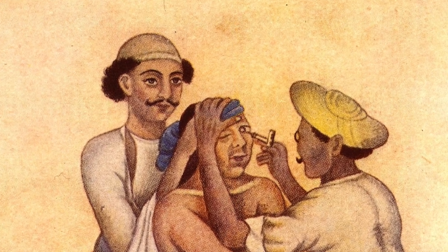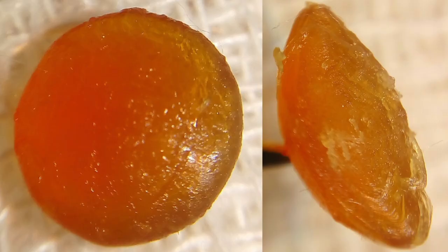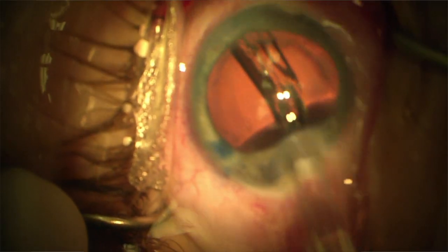Cataract surgery has come a long way from eye gouging to large incision cataract surgery where we used to take the lens out in one piece, to our current method of removing the lens with a small incision and ultrasound machine to break up and remove small pieces of lens and inject a small foldable lens that can open up inside the eye.